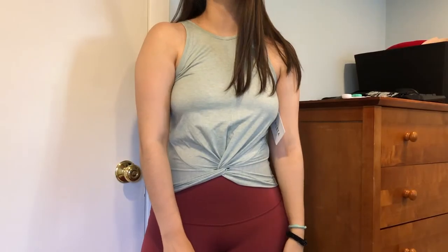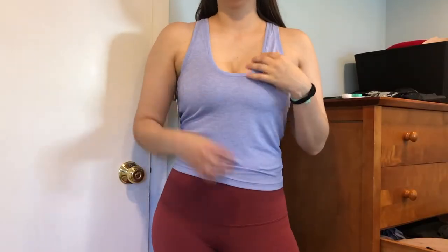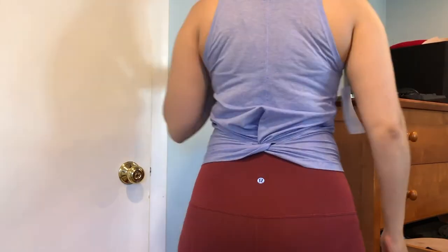The first time I tried on the green top I tried it with a normal bra, then switched to a sports bra — it definitely looks a lot better with a sports bra, which was kind of disappointing because I was looking to wear these both in the gym and as daily wear pieces. I also tried it flipped around because I thought it could look good either way with the tie in the front or the back. But if you flip it around, the scoop is just a bit lower than I'm comfortable with.